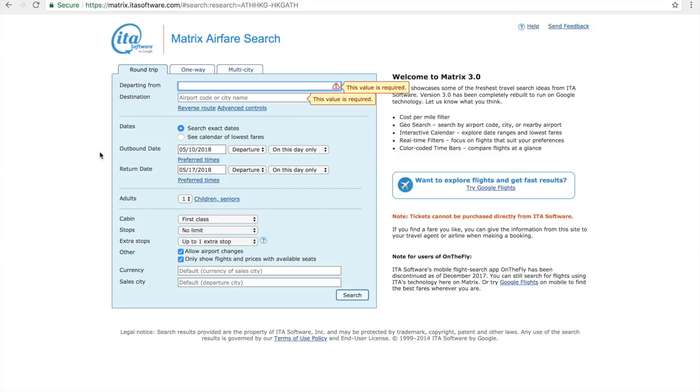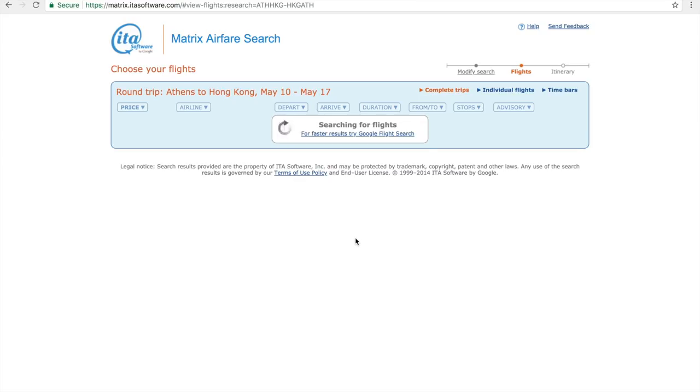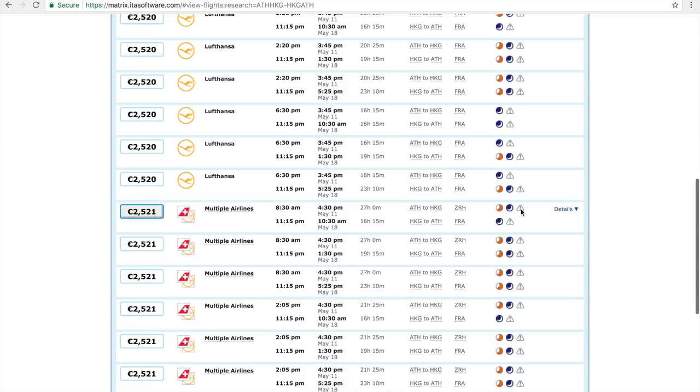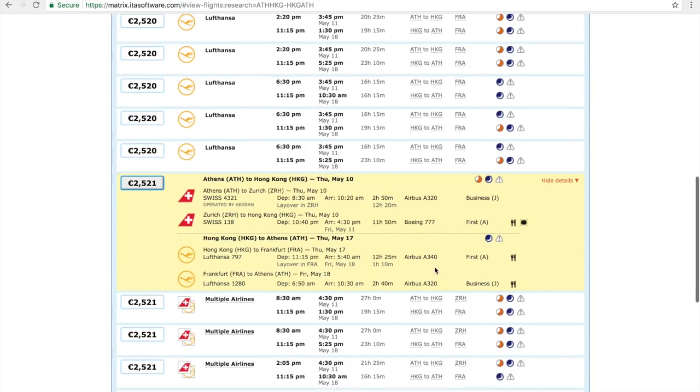I'm going to show you a new website called ITA Matrix Airfare Search. Some of you have already heard of it — this actually powered Google Flights before Google Flight existed. It's a free tool. I searched Athens to Hong Kong with random dates in May because I'm very tempted to fly this deal myself. It found a nice cheap fare: Athens to Munich, Munich to Hong Kong for 380, and Hong Kong to Frankfurt on the A340 for 600, then Frankfurt to Athens. You can see multiple airline combinations — going out on Swiss 777 in first class and coming back on Lufthansa A340.